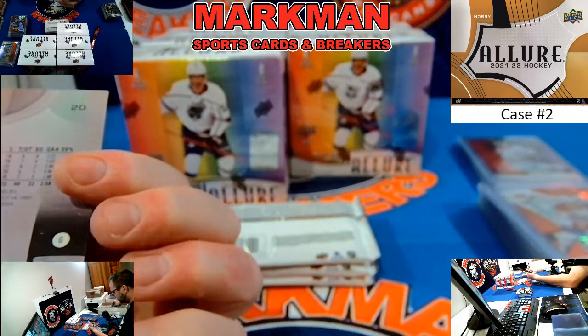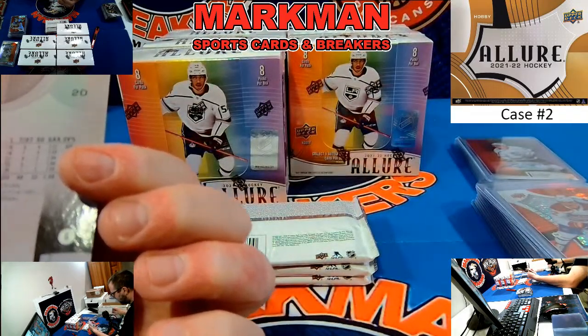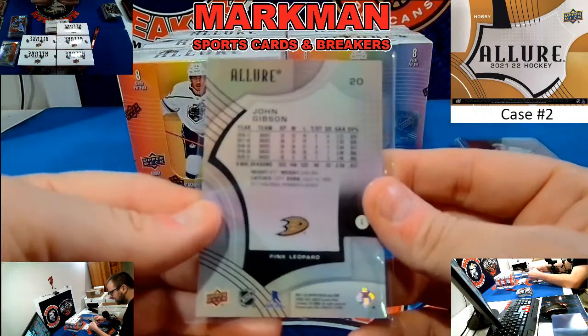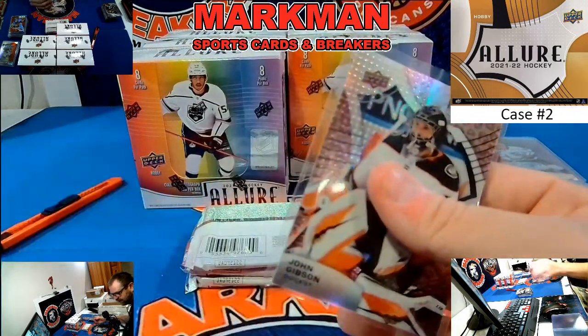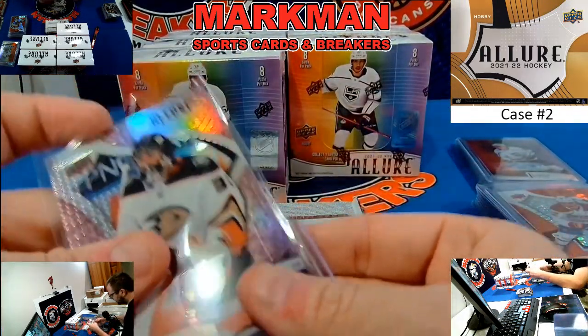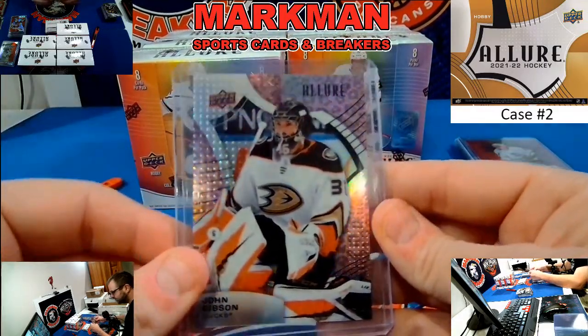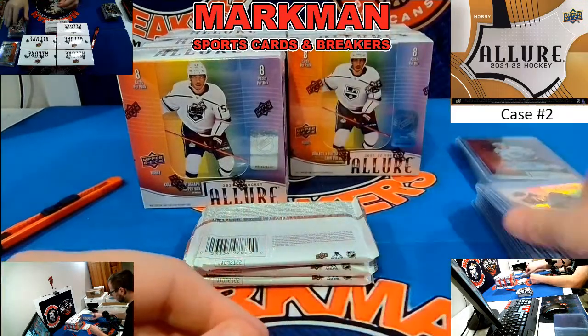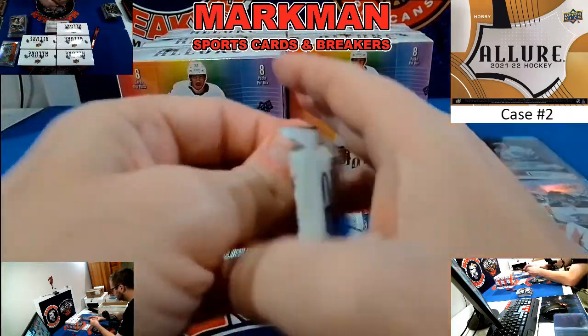And a John Gibson Pink Leopard for Anaheim — Pink Leopard! Yesterday we hit a Blue China, which I'm sure is an SSP, and now we hit a Pink Leopard. We didn't hit any of these in the first case. So that's the SSP right there for Anaheim.